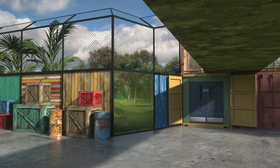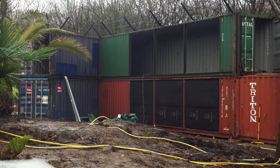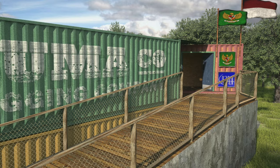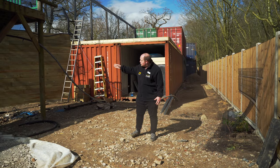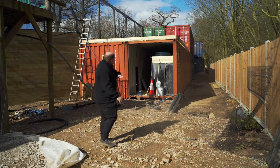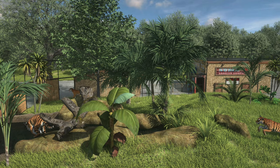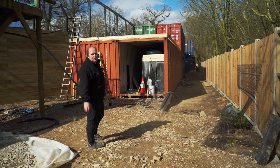We're at the bottom of the exhibit now, and as you can see behind me, this is where our shipping containers are, and also where the ramp that leads up to the viewing gallery is going to be. There's also a small view into the main habitat just in this bottom corner here, but ultimately this bottom section leads up to the big view of the entire habitat, which is what the real payoff will be when you get to the top.